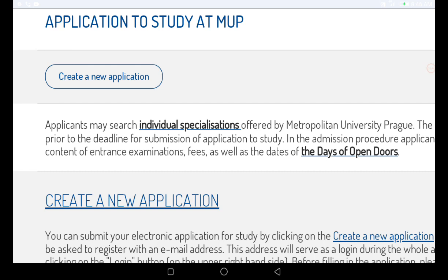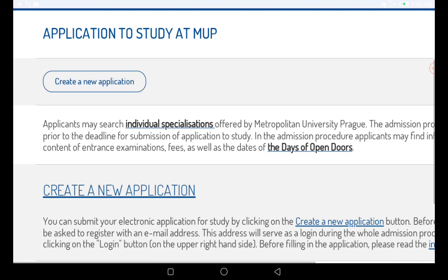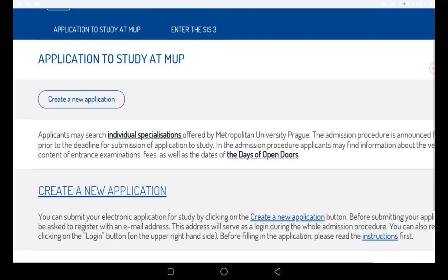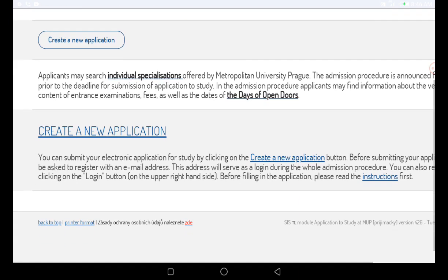The admission procedure is announced four months before the submission deadline — that's about May, June, July, August. In the admission procedure, applicants can find information about the venue and content of the entrance examination, as well as the date of open doors. To submit your electronic application, click the provided link, and note that there are required documents you must upload.